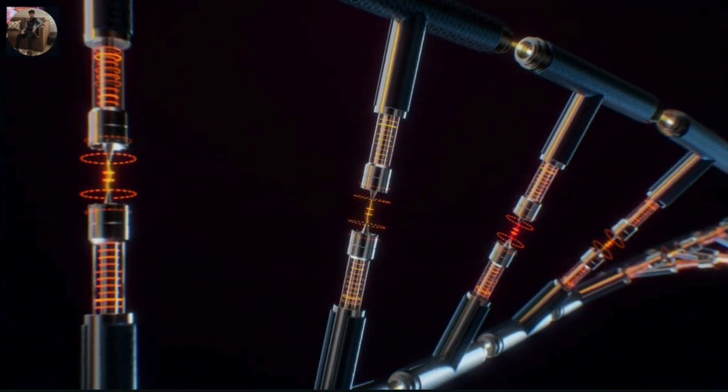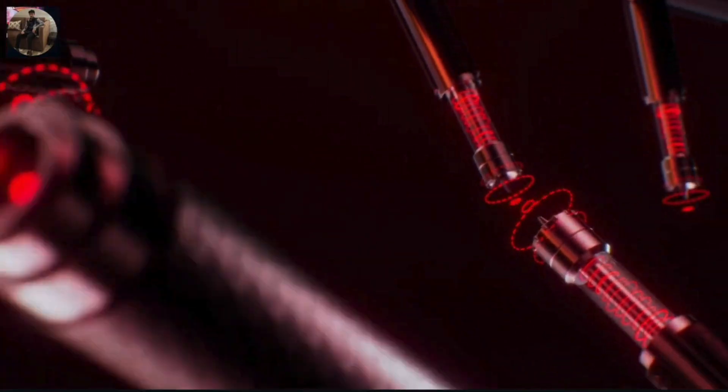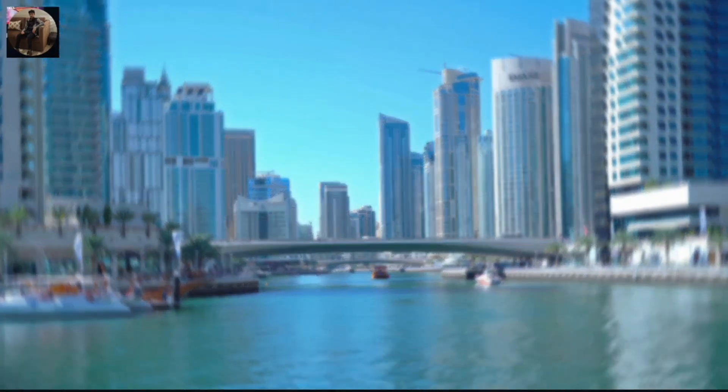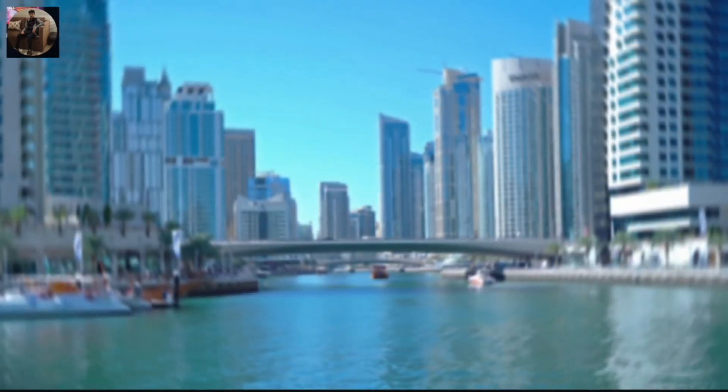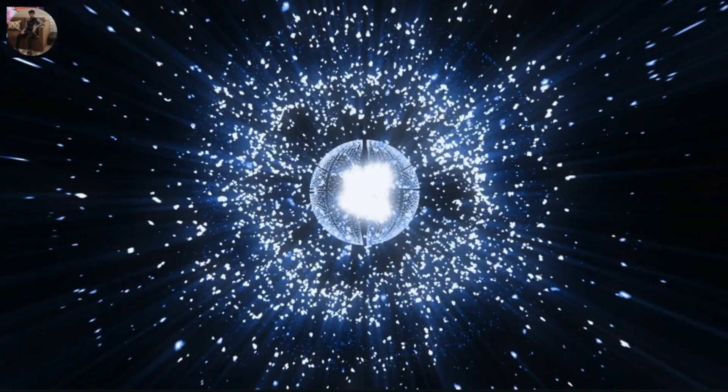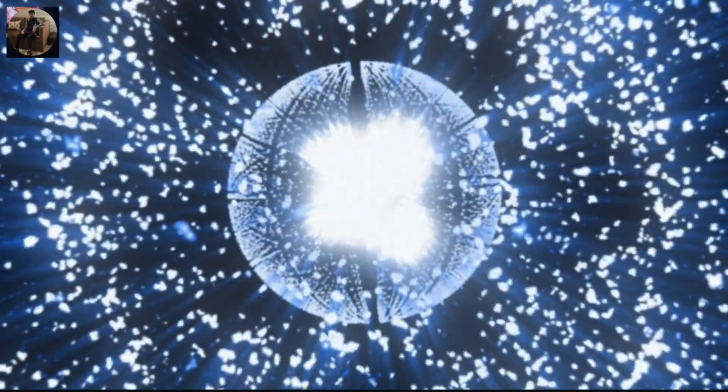Imagine nanobots traveling through your bloodstream to repair cells, or self-healing materials that fix cracks on their own. Some scientists even dream of building entire cities with nanotech-enabled smart materials. The possibilities are endless, but with great power comes great responsibility.